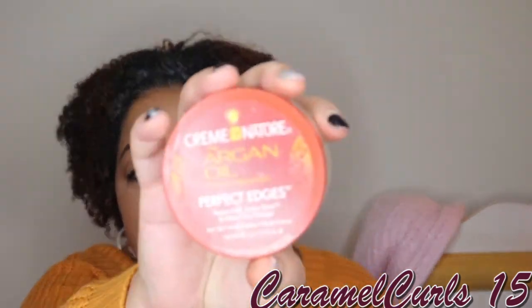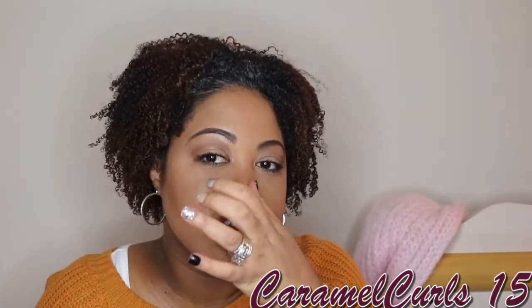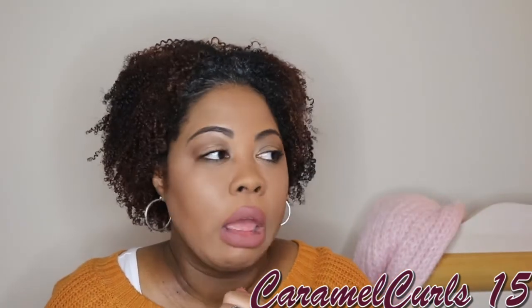Next up, we have the Cream of Nature with Argan Oil from Morocco Edge Control. I would not repurchase this. The oil in it — one day I put some around my edges, and it was dripping all around the front of my face and messed up my makeup. My daughter says it does it to her even when she doesn't use a lot. So I would not repurchase it. If you need a moisturizing edge controller, this is it — but it's about $10 and it's not for me.